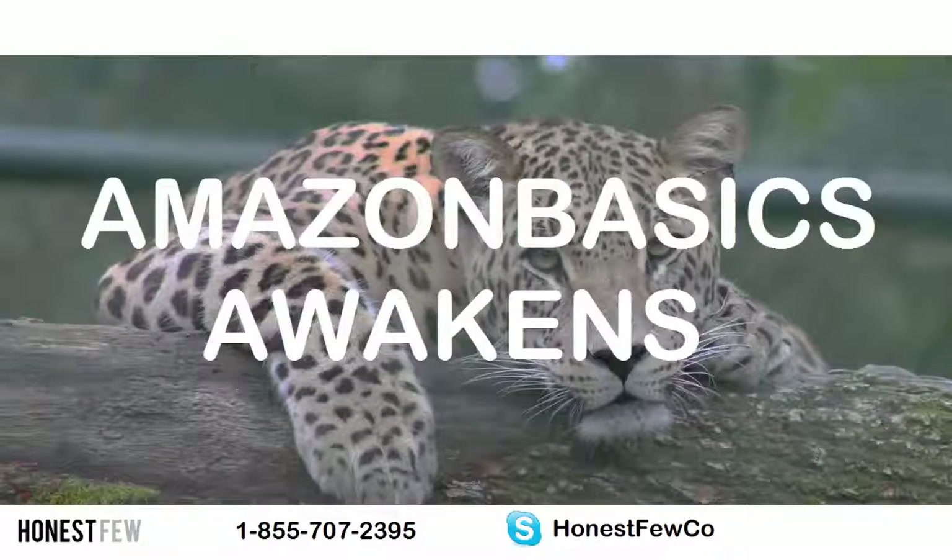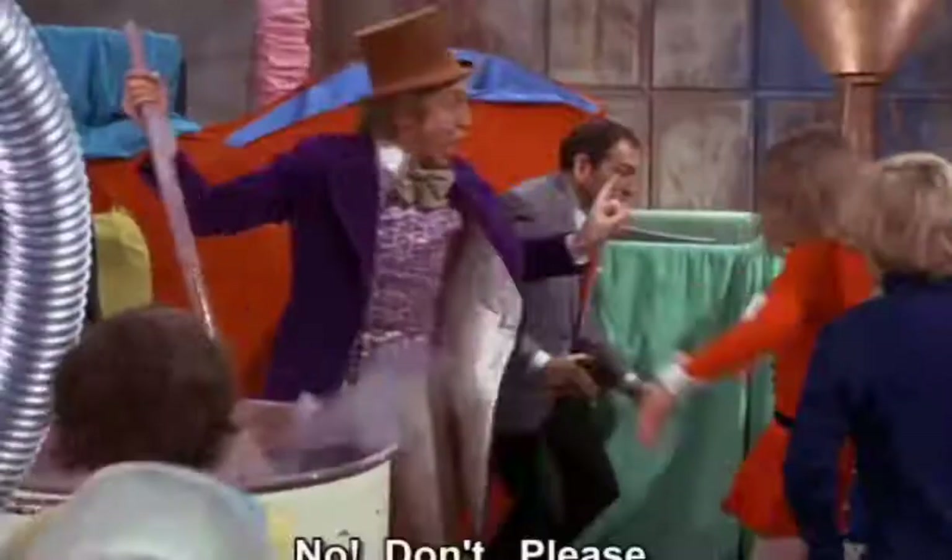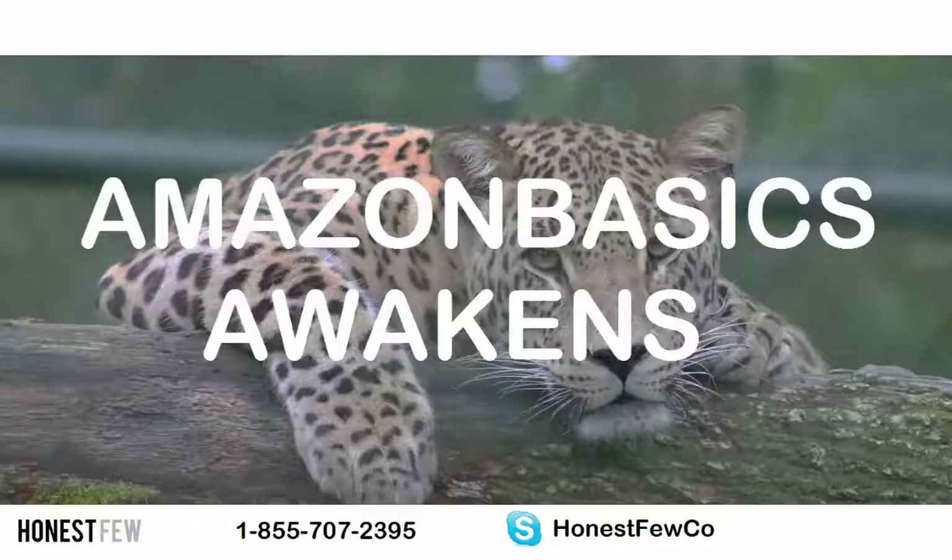Anyways, they cite the example of Rain Design's laptop stand. It was doing well, then Amazon Basics made a cheaper one without infringing on the patent and took some of the market share. Off the bat, don't get upset with Amazon. It's a smart move and it's their playground. It's private label at scale.